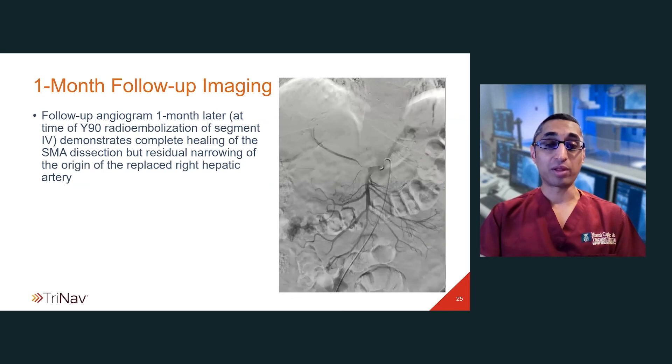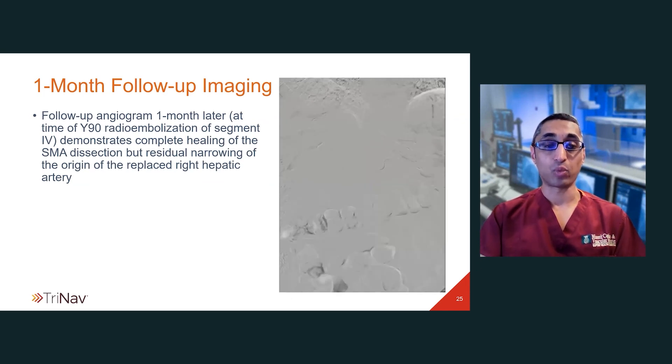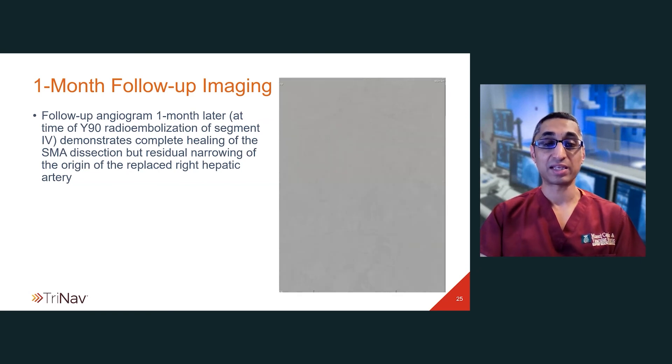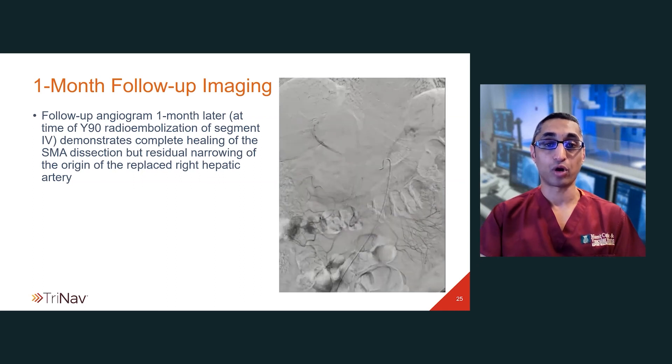The patient returned at a one-month follow-up for treatment of a segment four hepatic artery with Y90. You can see near complete healing of the dissection within the SMA, although there is some persistent narrowing at the origin of the replaced right hepatic artery.